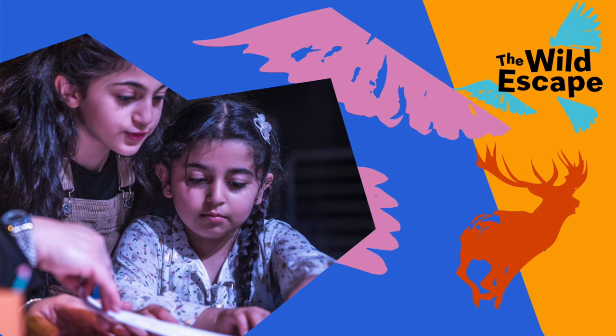But before you put pen, pencil or paintbrush to paper, stop and take some time to look closely at your animal. Stand back to take in the whole picture or object in front of you, then move up close and explore the details. What do you see? What colours are being used? What shapes can you find? What do you imagine the animal is doing, and where is it?